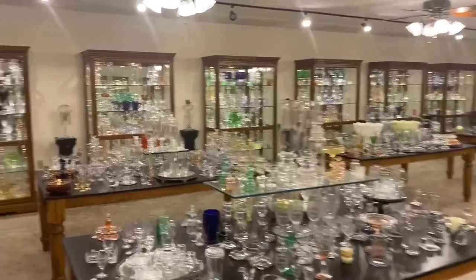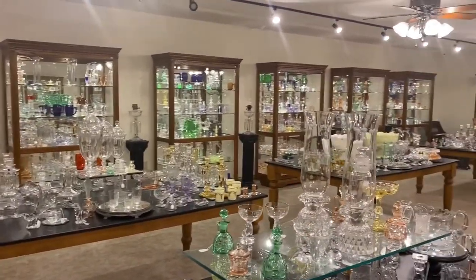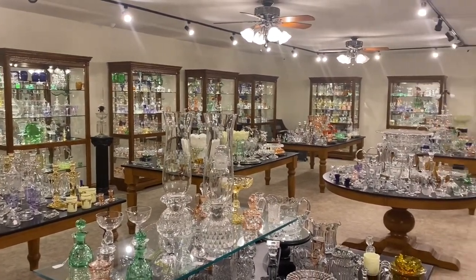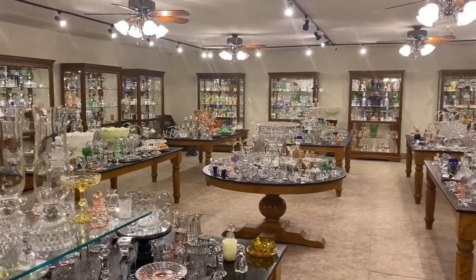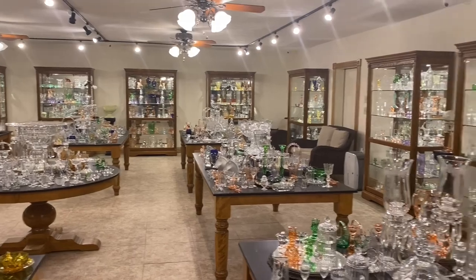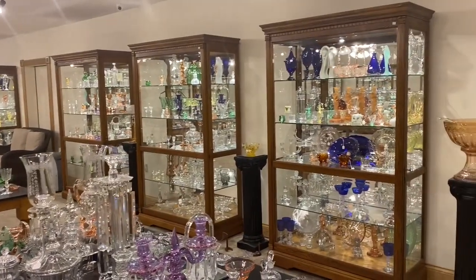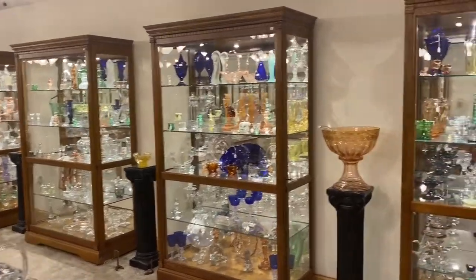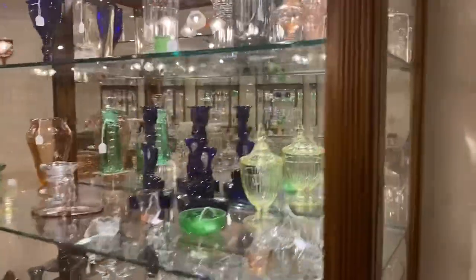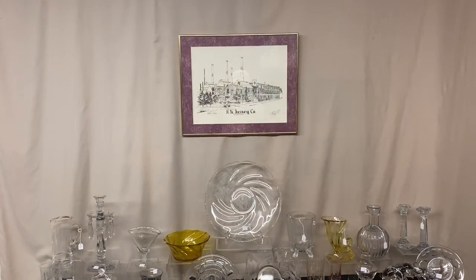We have 18 cases and 9 tables chock full of Heise glassware. We do buy Heise — one piece or an entire collection — so if you know someone that has any Heise for sale, please have them contact us. We can also combine several weeks of videos, so we're not sending you a box with just a salt cellar — we can put several pieces in that box before we ship it to you.